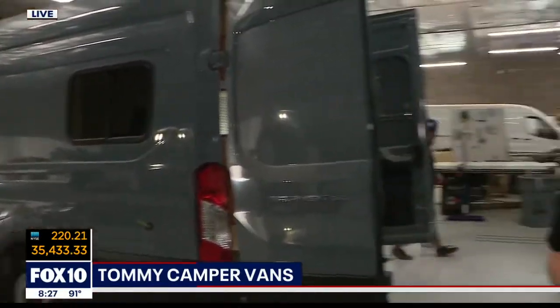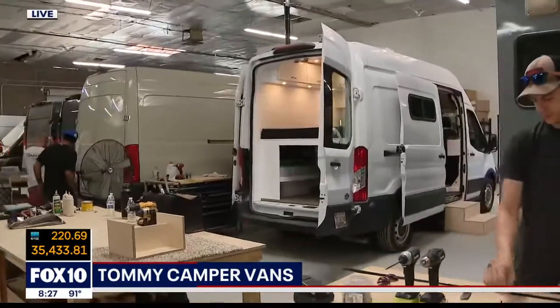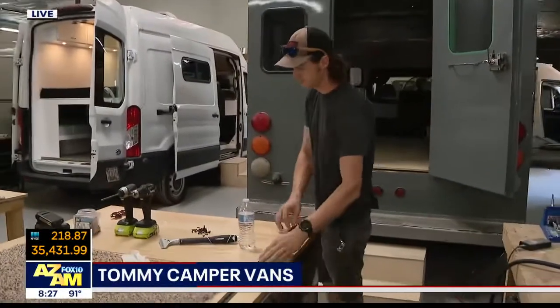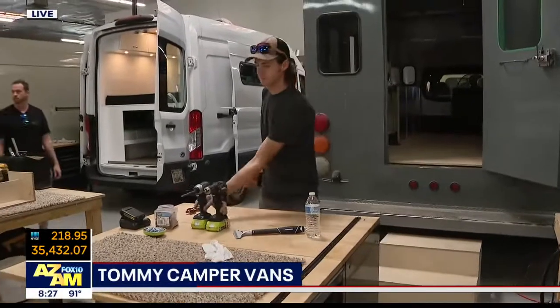You put the adventure in adventure vans for sure. Next time we get together, we're going to meet someone who's got her own van — a personality you might recognize from the world of television. She's a trainer with a lot of experience who likes to be off the grid when she can. More coming up from Tommy Vans.